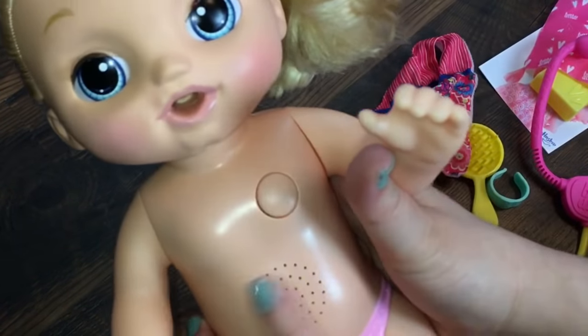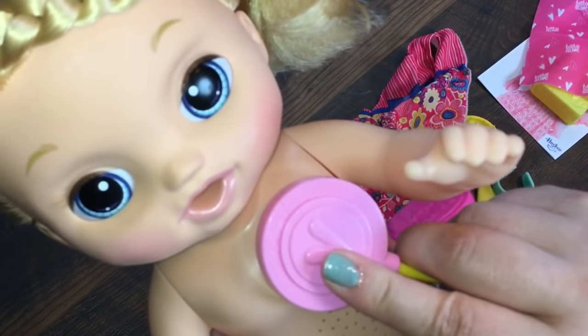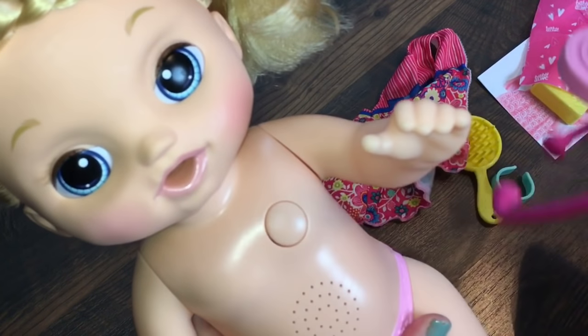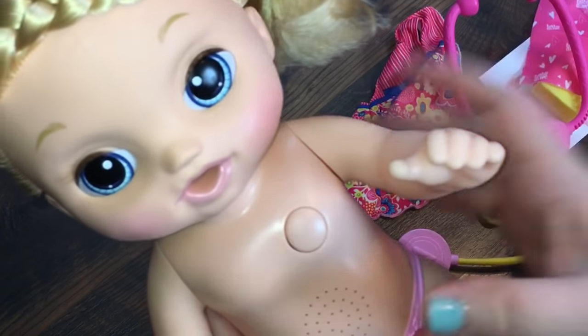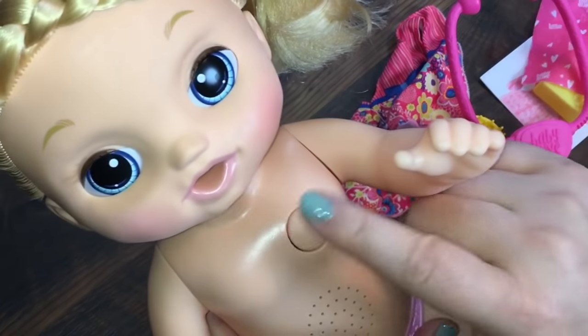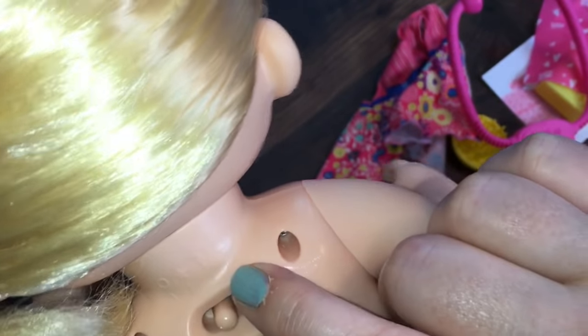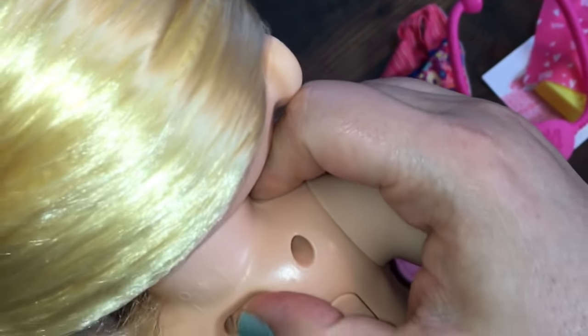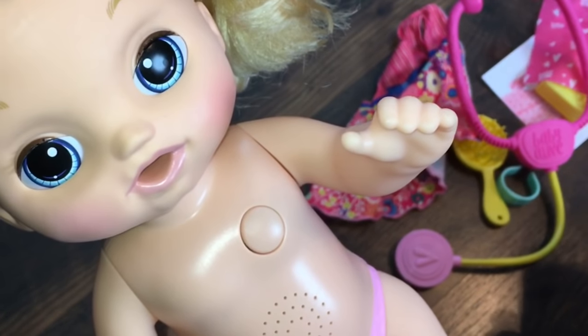I'll take off her dress so you can see — she has a speaker in the front and she also has this button. When you put the stethoscope on that, it makes the heartbeat sound. She has that to check her pulse. If you look at the back of her, you can choose whether you want her to say daddy or mommy, and the star is the try-me button. This is the daddy setting — hi daddy! Well, hi, but I'm not your daddy. Let's try the other way.